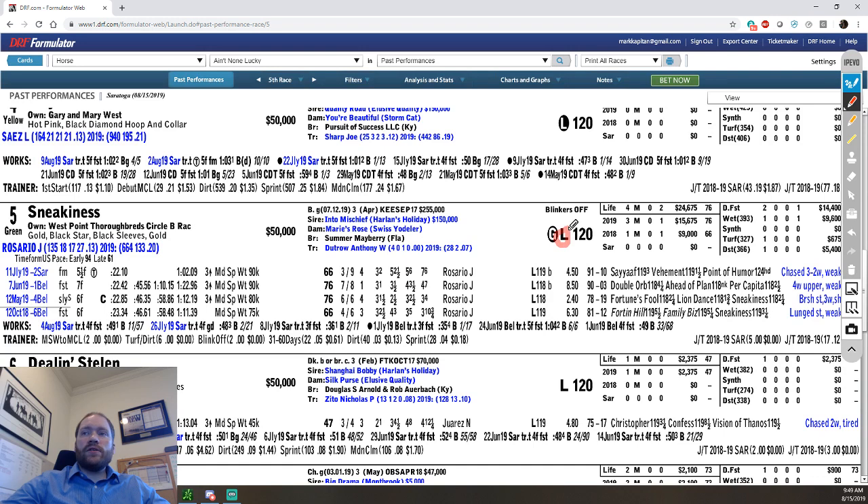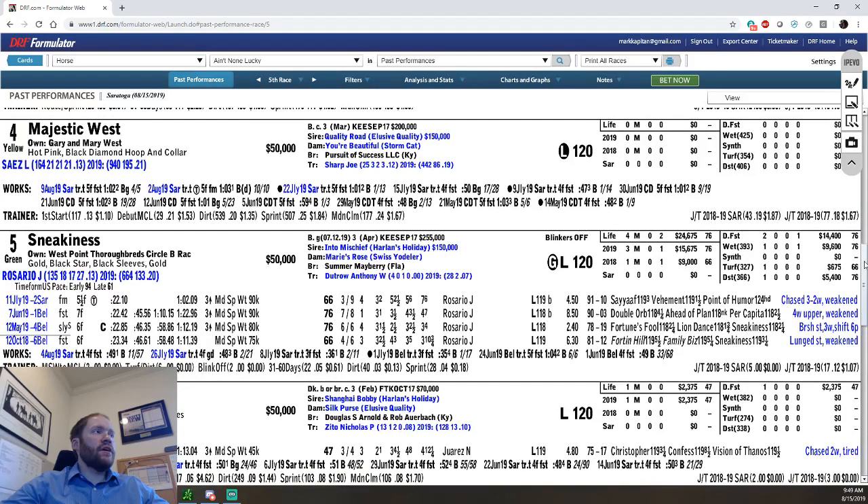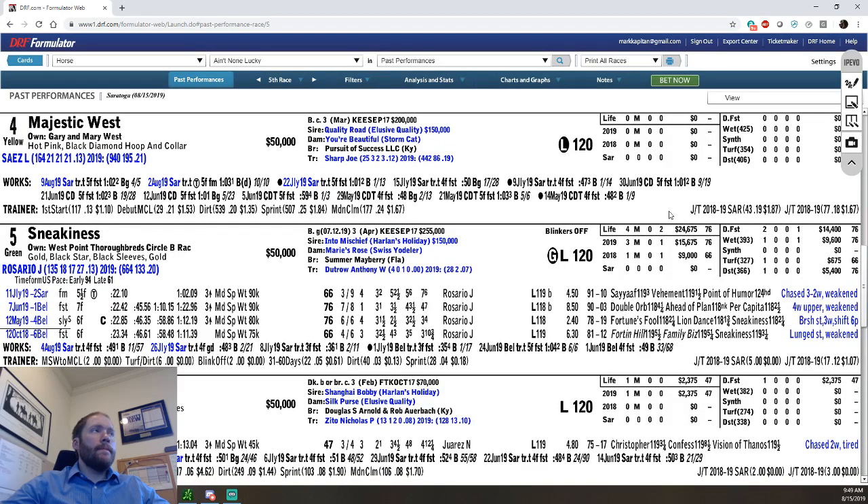Horses running on Lasix — I think about every horse in this race is — and you'll see the L there. Look at the horse above this one, Majestic West, the four horse. You'll see the four horse has an L with a circle. An L with a circle means that horse is first-time Lasix. Obviously this is a first-time starter, so first-time Lasix makes sense.